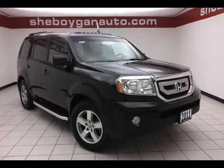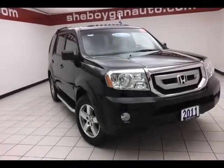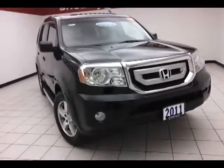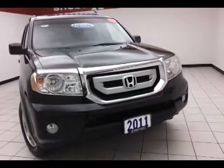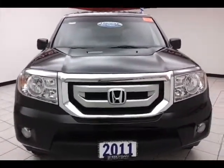Today we have a 2011 Honda Pilot EXL four-wheel drive, stock number A8569XX, with 37,000 miles on this one-owner vehicle with a clean AutoCheck history report, crystal black pearl in color.